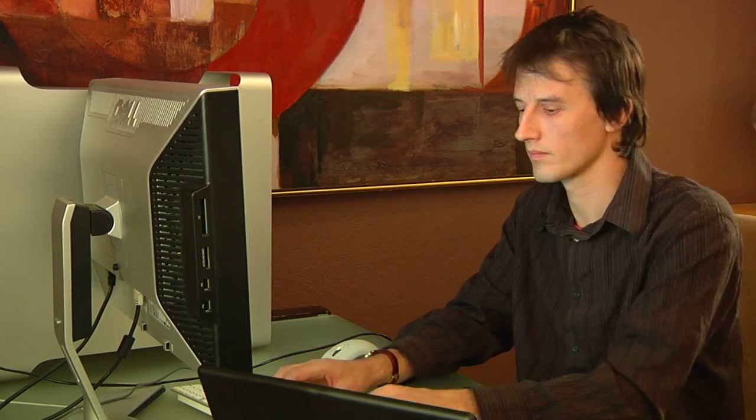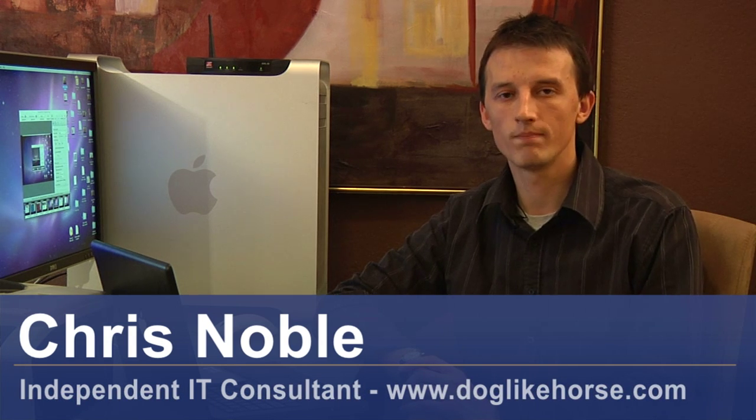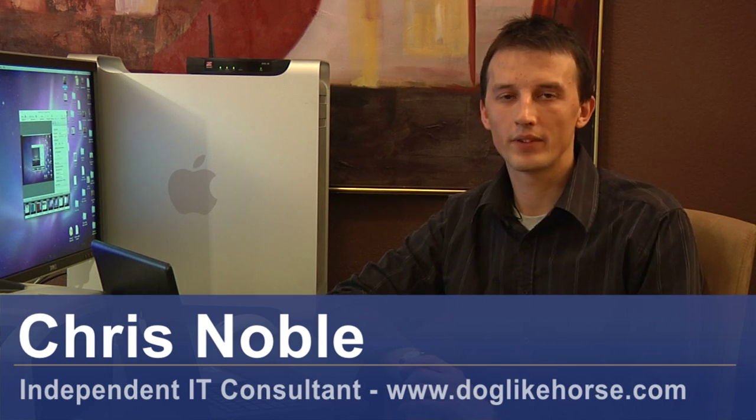Hi, my name's Chris Noble. I'm an independent IT consultant and my website is www.doglikehorse.com. This is a short video on how to create a family website. There are lots of options for you if you're looking to create a family website.